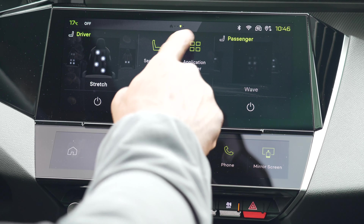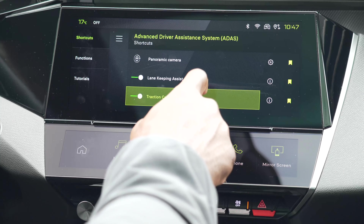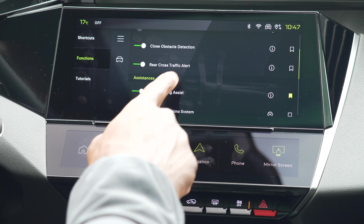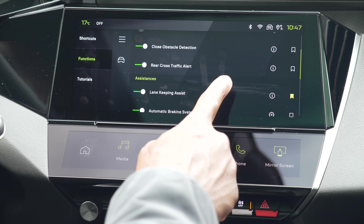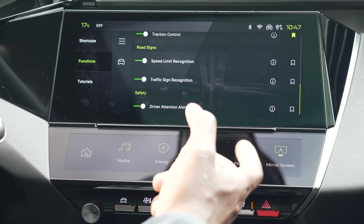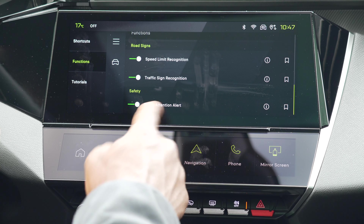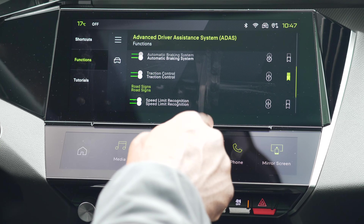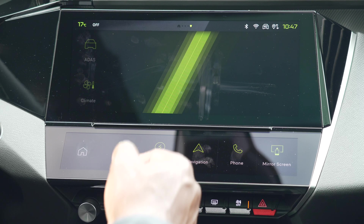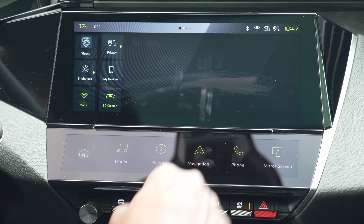The ADAS driver assistance system includes a panoramic camera, lane keep assist, traction control, close obstacle detection, and rear cross-traffic alerts up to around 75 metres. There's also night vision for driving down country lanes in the dark — you can spot animals or pedestrians without reflective gear. There's driver attention alert as well. There are plenty of safety options to tweak and turn on or off as you wish. Overall the infotainment system is really nice, responsive, and very visible.